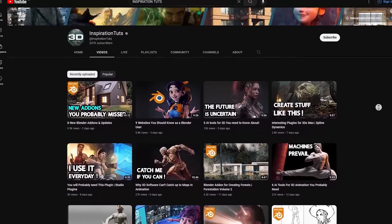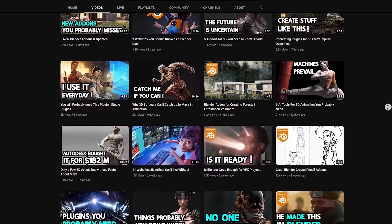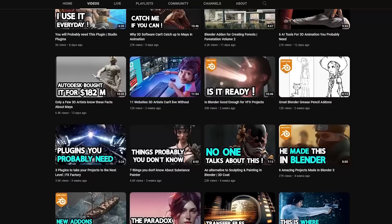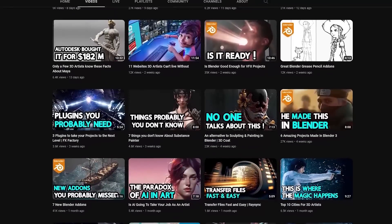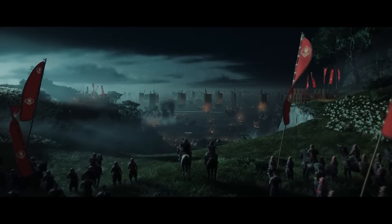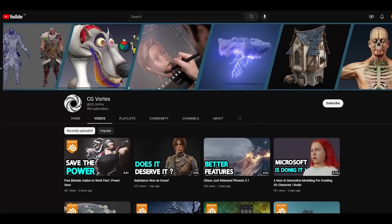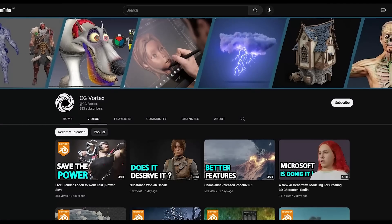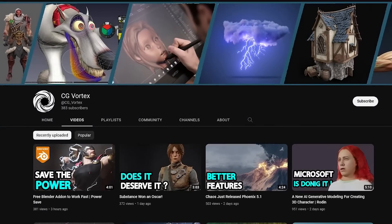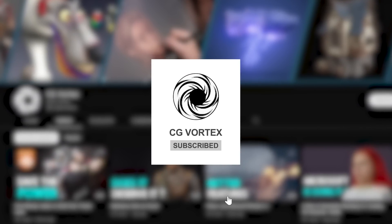We wanted to do so to have the freedom to cover more content that doesn't conflict with each other. On the other hand, this channel, Inspiration Touch, will be dedicated to deeper topics and higher quality when it comes to research, writing, and editing around exciting topics related to 3D software — and the stuff no one talks about when it comes to creative industries such as game development, VFX, and animation. So if you want to catch up with the news of 3D early on, go now to CGVortex and show us your support there. Also please don't forget to subscribe, because this helps a lot.